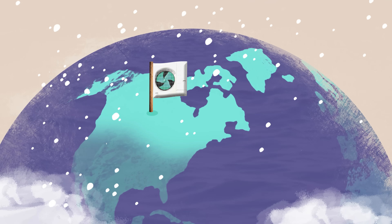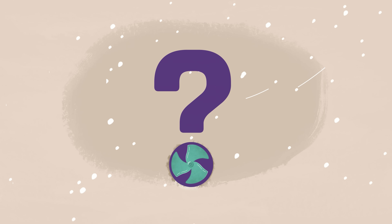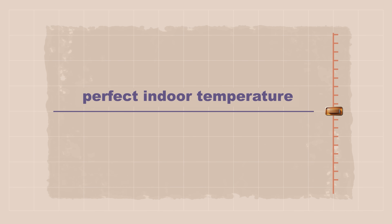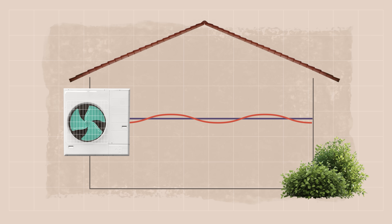They're a proven success in cold climates like Canada, Sweden, Norway, and Finland. All that sounds good, but why would you want one? Heat pumps excel in an area where furnaces struggle — it's called load matching: the ability to provide the right amount of heating or cooling at any given time.